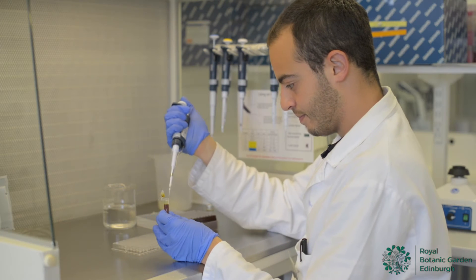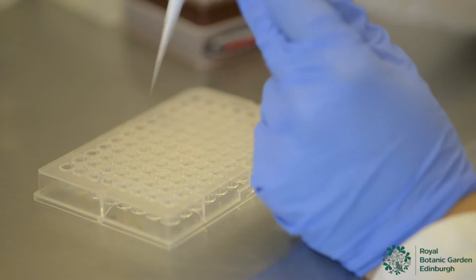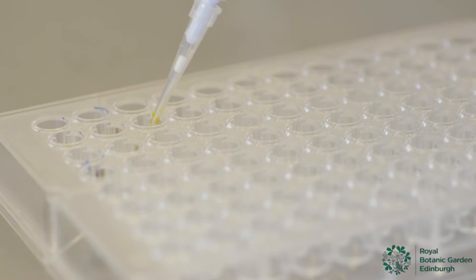During the course we get a good chance to learn about cutting-edge technologies such as DNA extraction and amplification, which I found extremely rewarding.